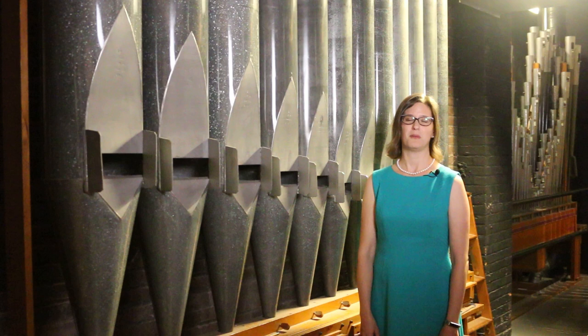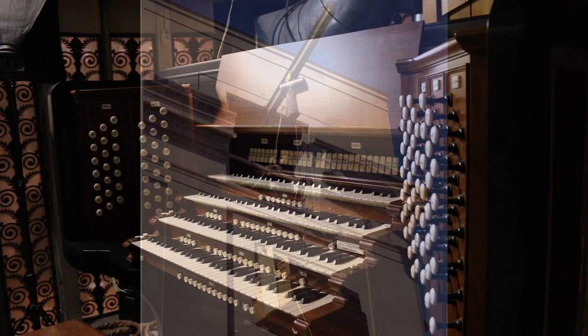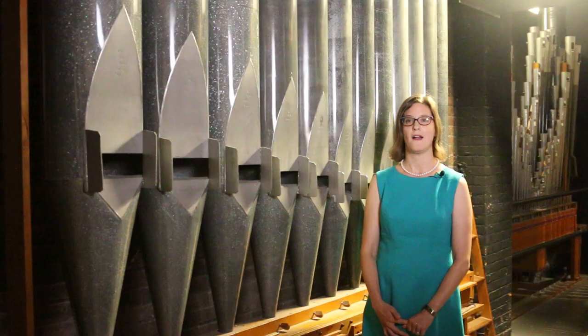During the Severance Hall renovation from 1998 to 2000, restoring the organ and moving it to a more suitable location were top priorities. The console and pipes were fully restored by the Schantz Organ Company of Oroville, Ohio. The pipes were moved out of Severance Hall by cutting a hole in the back of the building and lowering them down to a truck. The full restoration took three years.